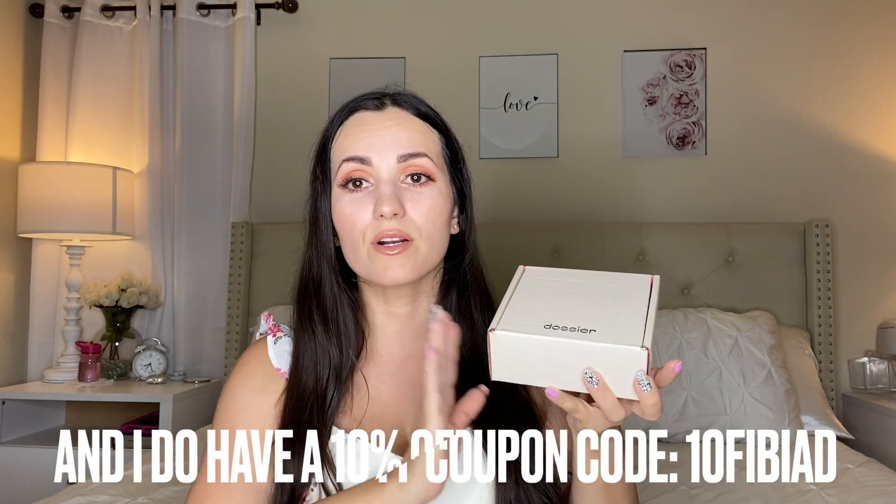Before we begin I wanted to show you guys two perfumes that this company sent to me. I really love them because they are cruelty-free and vegan and they don't use any chemicals or anything harmful. The company name is called Dossier and I am so blown away by their perfume lines — they are so good.